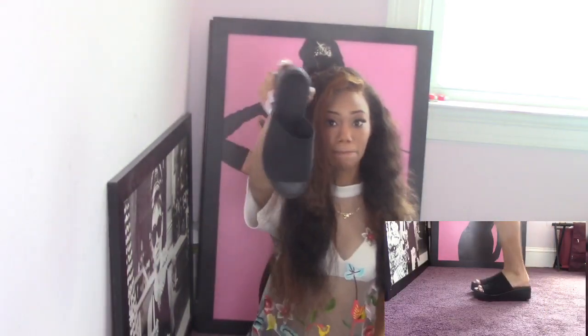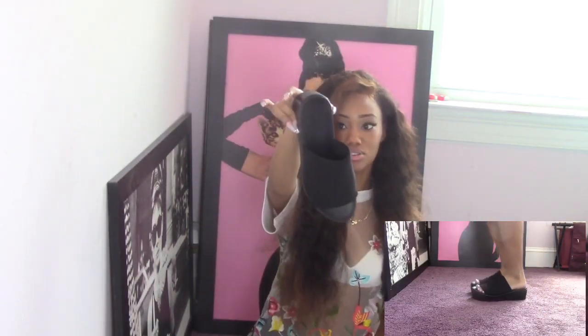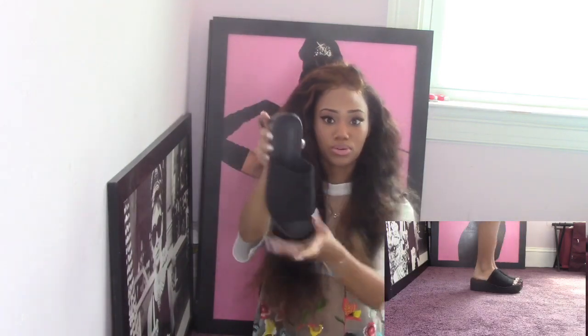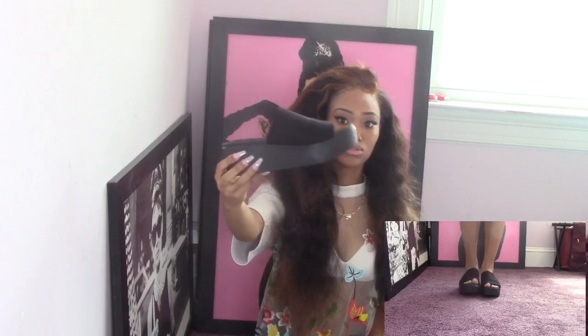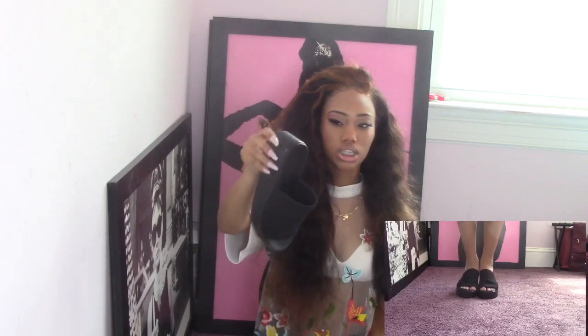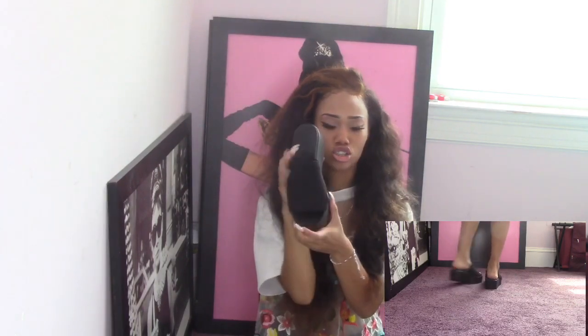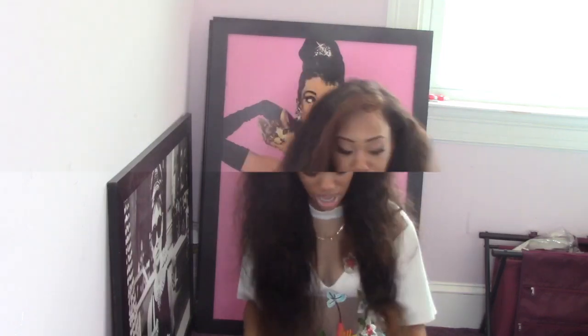The next pair are these BB shoes. I love these — my sisters used to have these when they were in high school or middle school. I got them at Marshalls for fifteen or sixteen dollars. These shoes are so comfortable, like I could walk to California in them — they're freaking amazing.